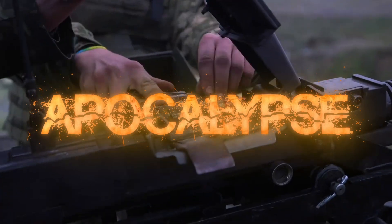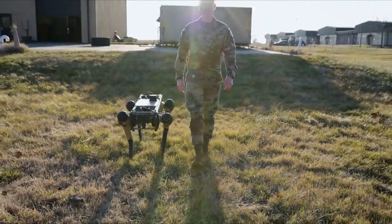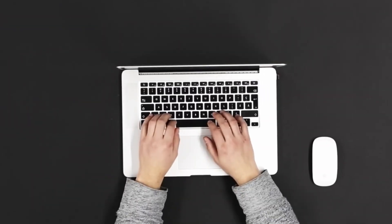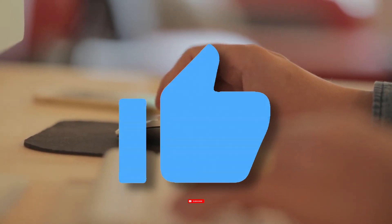This sounds like the apocalypse of the battlefield reality. Alright guys, that wraps up today's video. How do you perceive the use of robots on battlefields? We'd love to know what you think in the comment section below, so please leave a comment, give us a thumbs up, and hit the subscribe button to support this video.